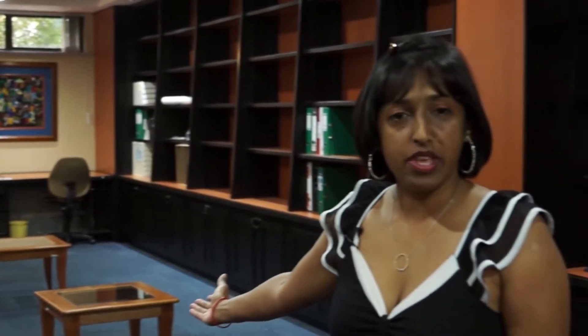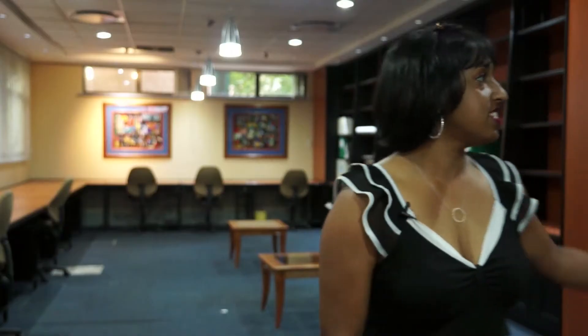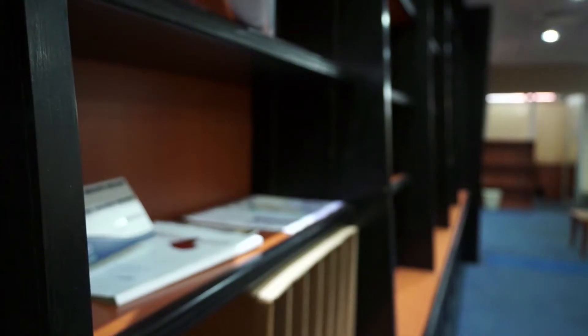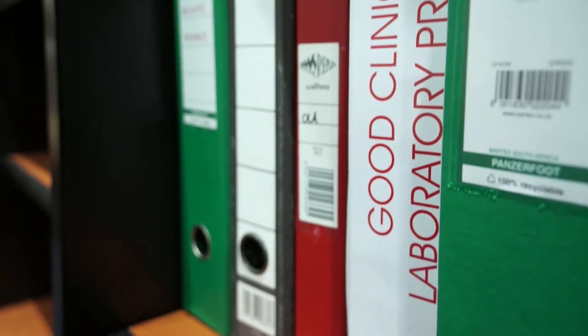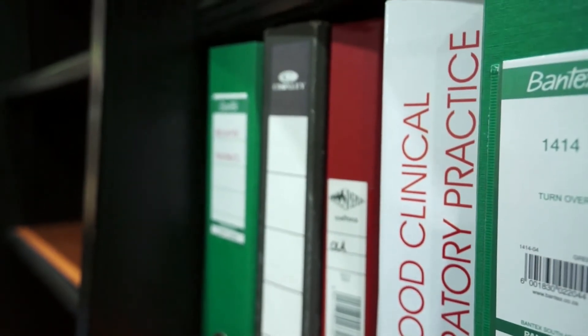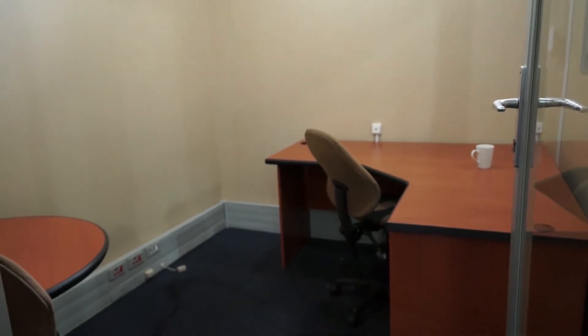All of these workspaces to the back of me will be taken out and be replaced by workstations for all of our researchers and our postgraduate students. To this side of me is what is the existing library. It will remain here and will be used as a library for the bioinformatics office. To the back of us is what we will be using as our meeting room for all of the researchers that will be stationed in this office.